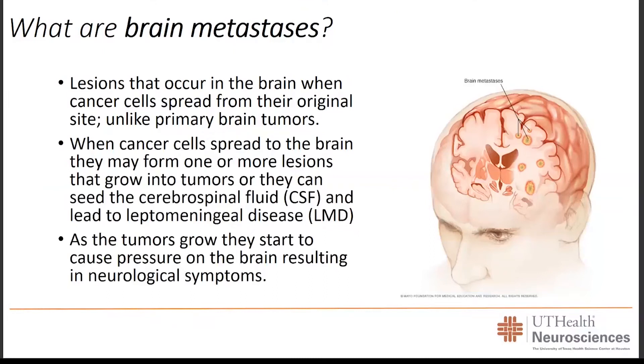So, what exactly are brain metastases? In the brain, you can develop two types of brain tumors: those that are of and from the brain, which we consider primary glial tumors, or those that are secondary and spread to the brain. These are lesions that occur when cancer cells break off from their original site and spread to the brain, either through the bloodstream or lymphatic system, and can seed and develop lesions that push on adjacent normal brain tissue, or leach into the cerebrospinal fluid, causing leptomeningeal disease.